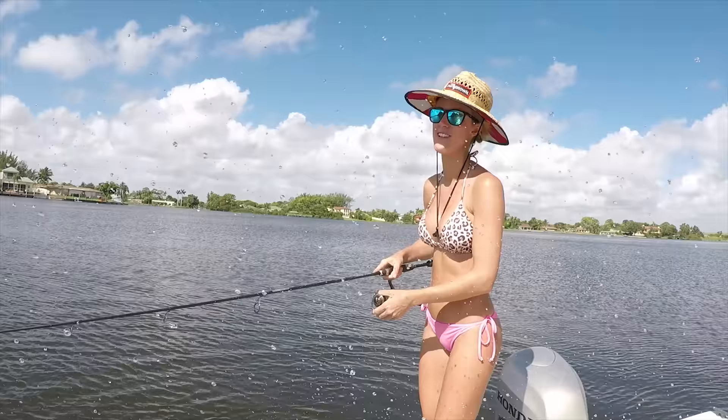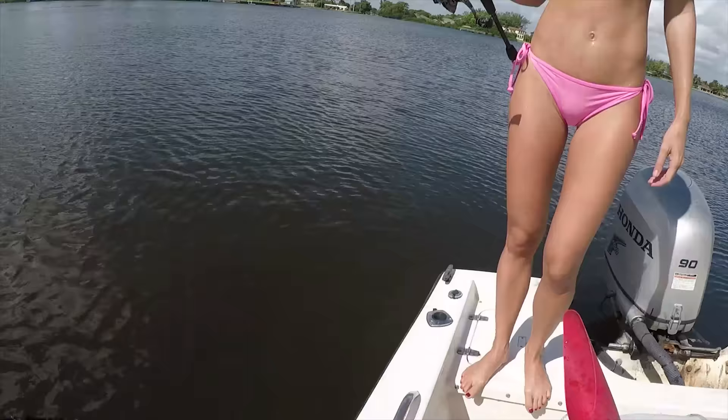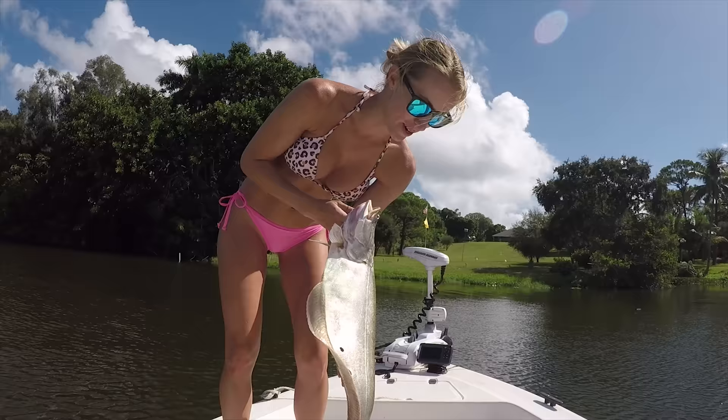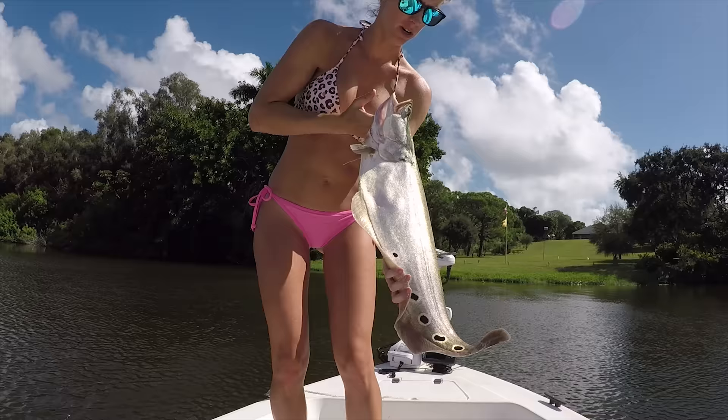Okay here he comes — ready. Nice and easy, he'll circle right into the net. There you go, nice job lady! Oh, that's a good one — two for two! Heck yeah! Nice job, the other clown masters. That girl really knows how to catch them. Clown knife number two for the day — a little smaller than the first one, but he's gorgeous.